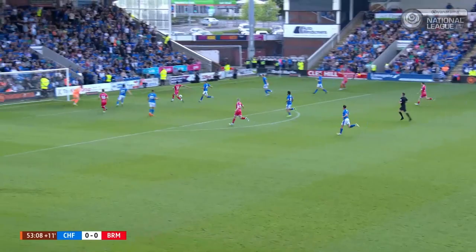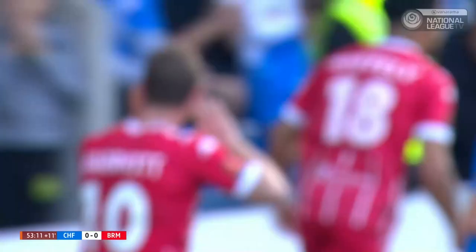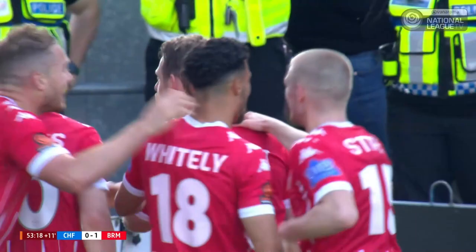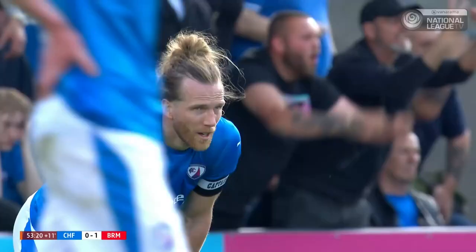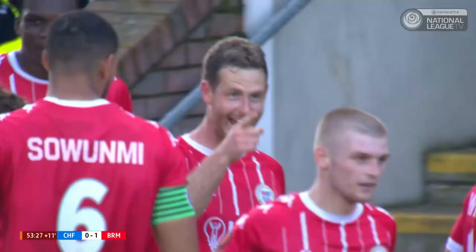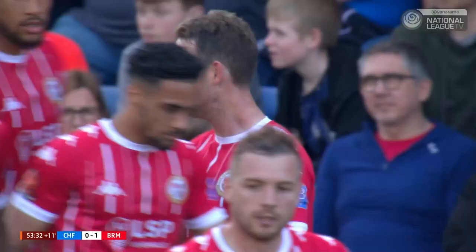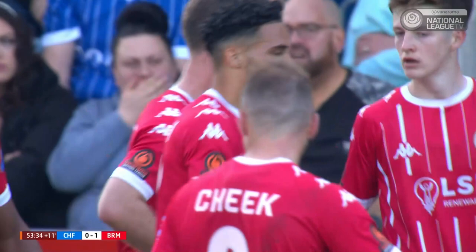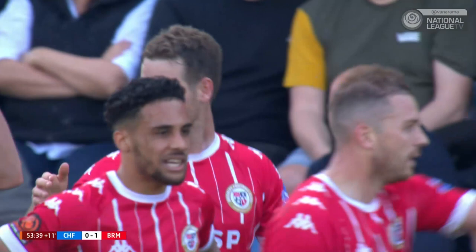Now Cheek, with Whiteley up there too. There is Whiteley going in, and Marriott can't miss! Bromley lead in first-half stoppage time. Adam Marriott, the player who wouldn't even have started were it not for injury to Louis Dennis, has given Andy Woodman's side a vital lead here. One of the simplest goals he'll ever score, but he's not complaining. A simple goal for Adam Marriott.